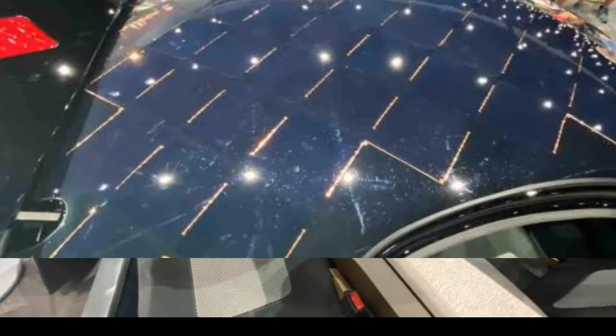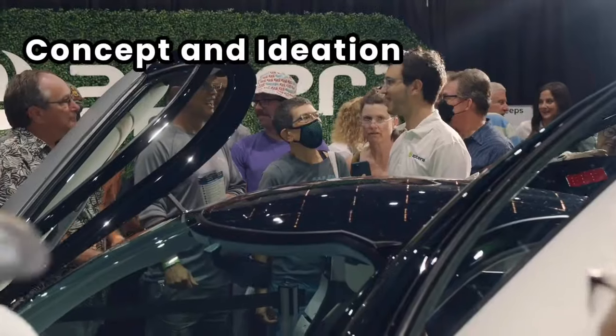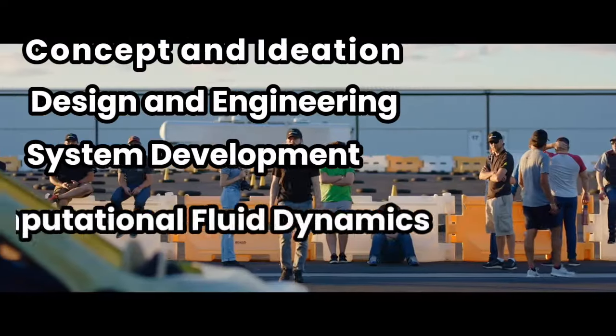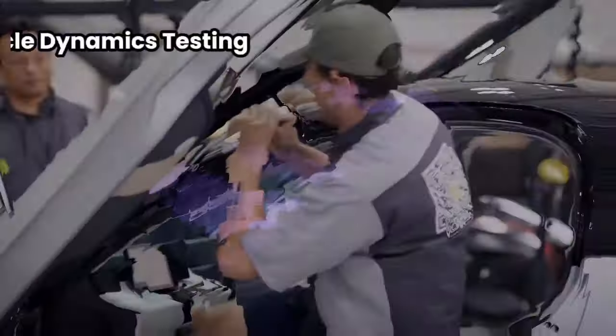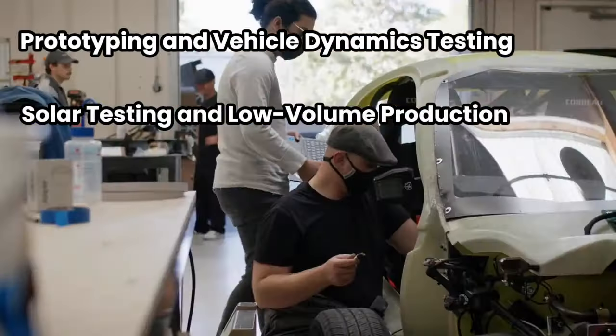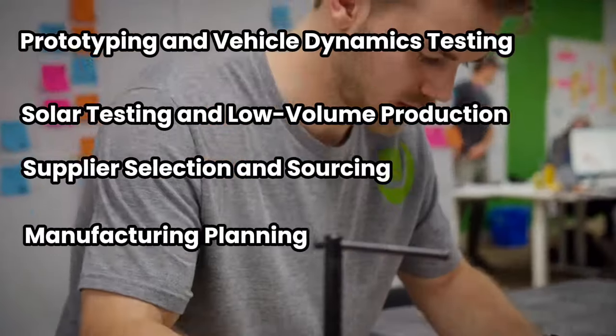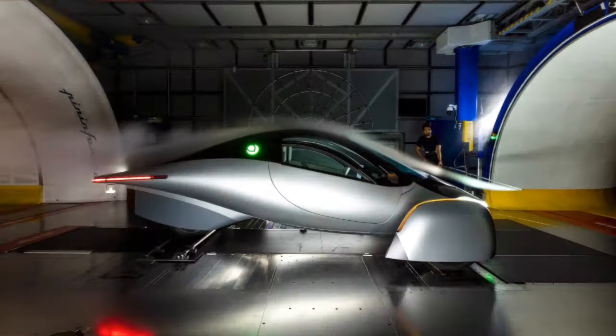Let's revisit the development stages that brought us here. These stages include: concept and ideation, design and engineering, system development, computational fluid dynamics (CFD) simulation and modeling, prototyping and vehicle dynamics testing, solar testing and low-volume production, supplier selection and sourcing, and manufacturing planning. Each of these steps has been crucial in shaping the Aptera vehicle and preparing it for the rigorous validation process ahead.